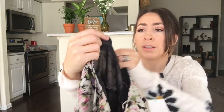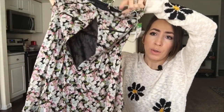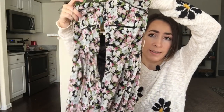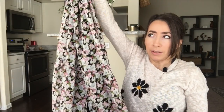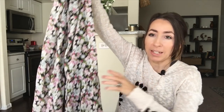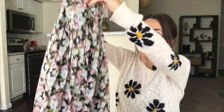This next item is another Zara — the TRF collection, size extra small. It's gorgeous — it buttons all the way down and it's a midi length dress with a floral pattern, spaghetti straps. Super cute.